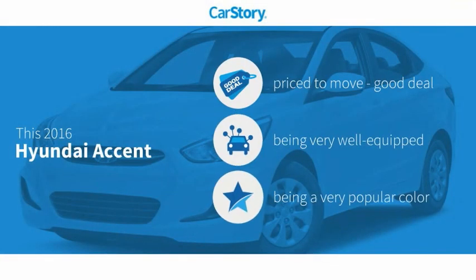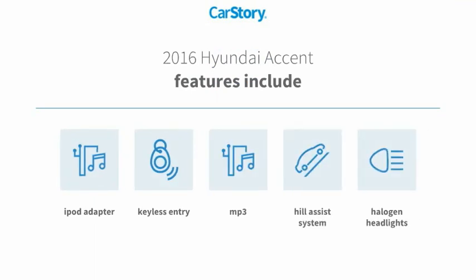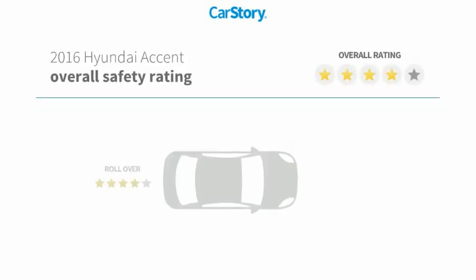Car Story research indicates this vehicle is priced below the average market price. Loaded with features, including keyless entry, iPod adapter, halogen headlamps, hill assist system, and MP3 compatibility.